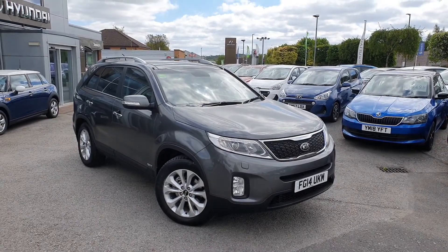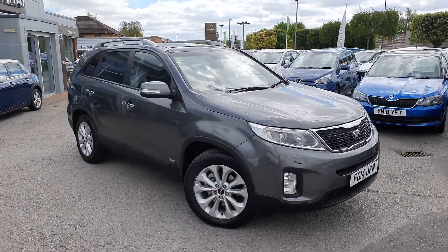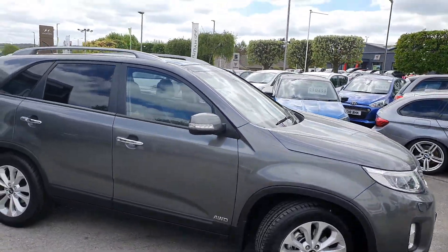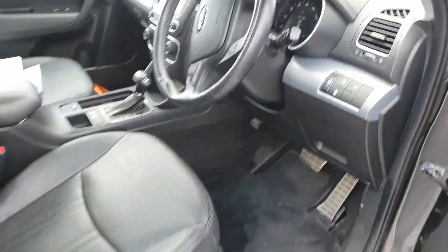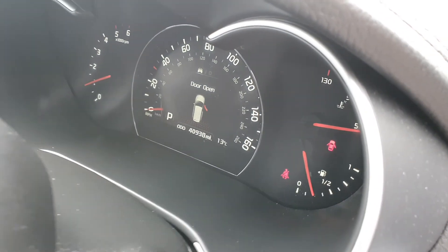Good afternoon and welcome to Stony Citroen. Let me show you around this fantastic Kia Sorento KX3. It is the four wheel drive model as it is a KX3, it's quite high spec so you've got black tinted windows in the back, automatic obviously. You've got electric seats, it's done just over 40,000 miles.